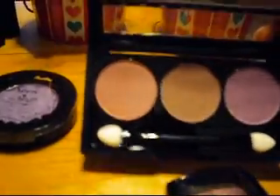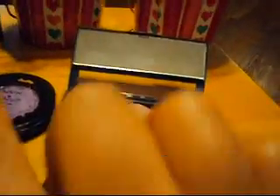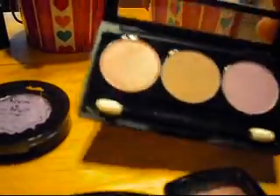This is the only trio I got because I haven't heard really great things about the NYX trios — I heard the single shadows are better. But I figured for a dollar I'd try one. This is a really nice neutral-looking color. It has a lavender or pink and then a nice tan color, and it's called Princess Pink.